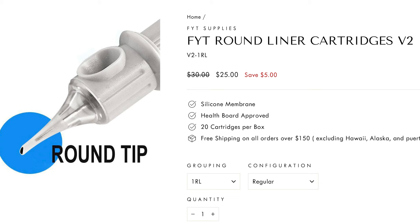The first brand I'm going to talk about today is FYT. Normally FYT is around $30 a box and they go up from there, but at the time of filming this video I did just check and they are on sale starting at $25 a box. So if you want to go check those out, the sale might still be going on.